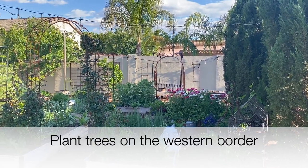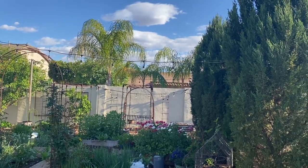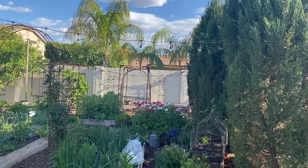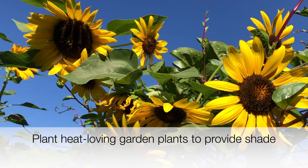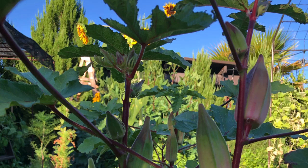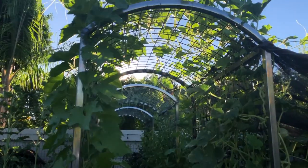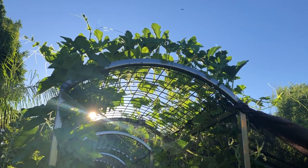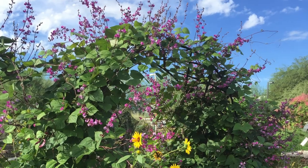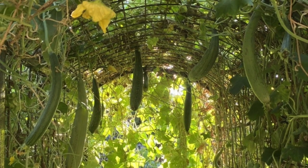There are many ways to provide shade during the hottest months. One way is to plant trees along the western edge of your property — they'll grow up and shade that afternoon western sun. Another way is to intentionally plant heat-loving plants on the west or southwestern side of plants that need shade. You can have a wall of okra or a sunflower wall, or grow vining plants over a trellis — examples include hyacinth vine, Armenian cucumbers, or loofah, which can climb and take the full sun while shading others.